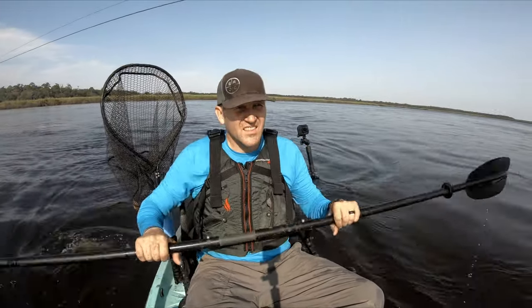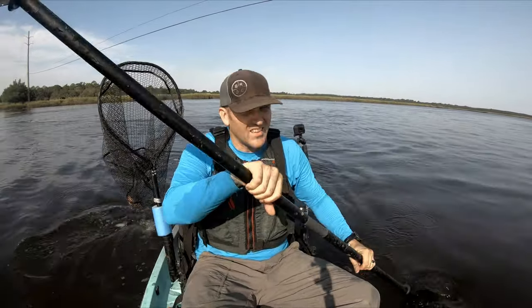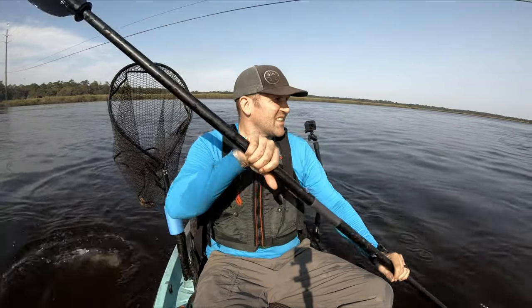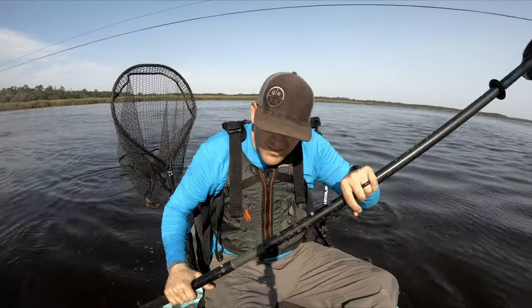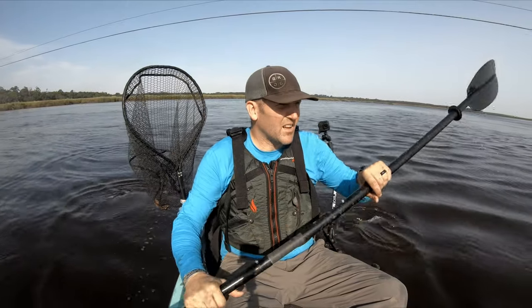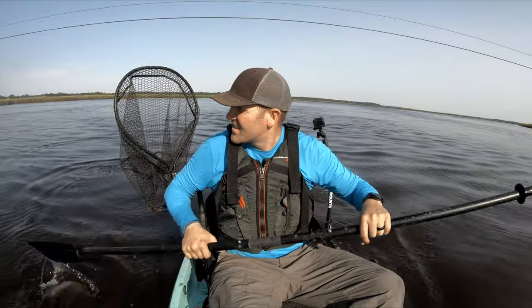I'm gonna upgrade to a Hobie so I can fish without having to worry about paddling. That's the goal. We are in 31 feet of water right now and we're about to come over to this pylon and see if we can spot some sheepshead on it.